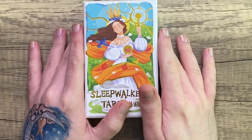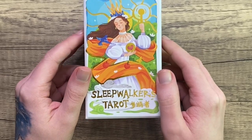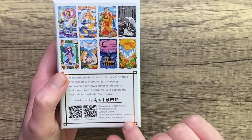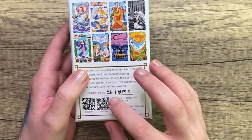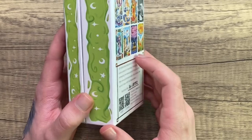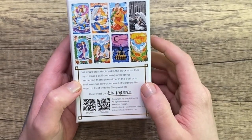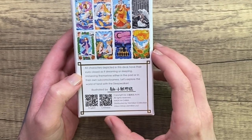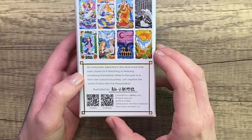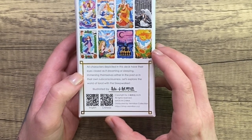Hello and welcome to my channel. My name is Logan and today we are going to be looking at the Sleepwalker's Tarot by the Vermilion Collection, and Achi or Echi or maybe it's just Chi. I'm a little bit unclear on the artist's name, so my apologies. The art is fabulous. The box says all characters depicted in this deck have their eyes closed as if dreaming or sleeping, immersing themselves either in the past or in their own subconsciousness. Let's explore the world of tarot with the Sleepwalker.